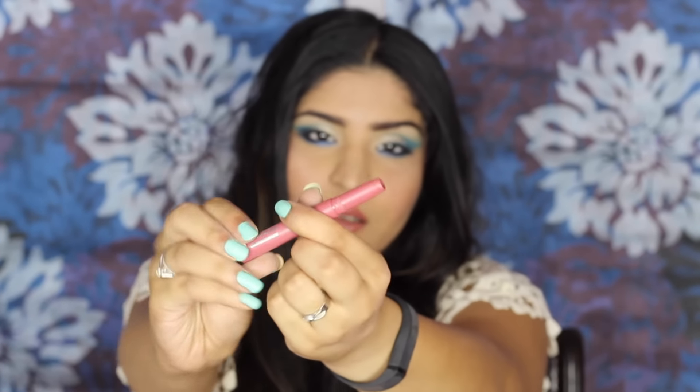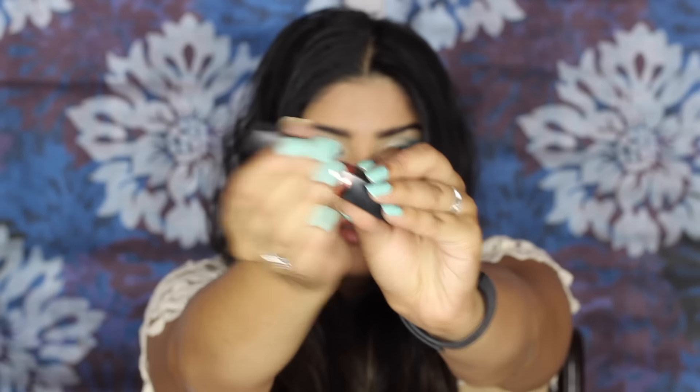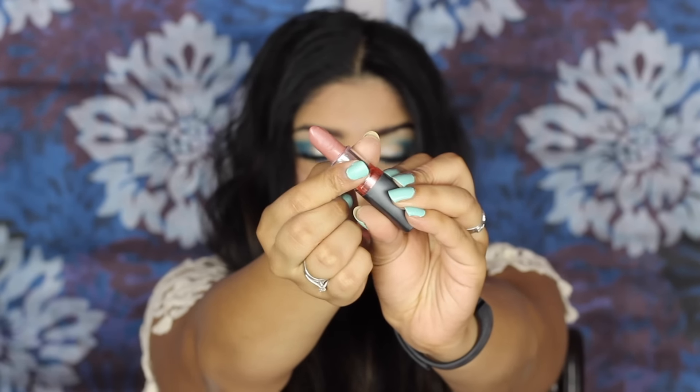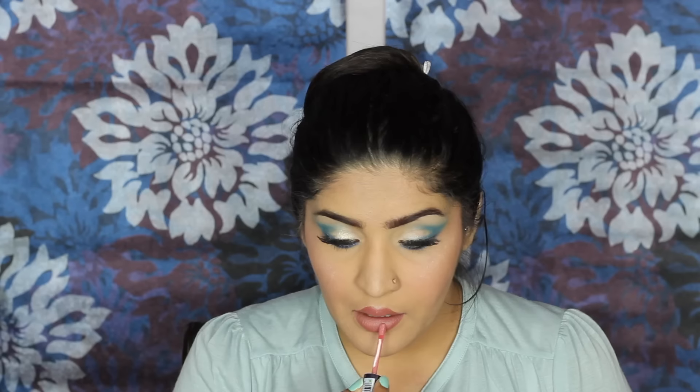Moving on to lips — she had a brown ombre lip. I'm taking Mauve Bun from Maybelline Lip Gradation; it looks quite pink on camera but it's actually more brown on me. I'm applying it on the periphery of my lips because she had an ombre lip. For the center I'm using another Maybelline shade, Mysterious Mocha, which is one of my favourite nudes, applying it on the inside. And because she had extremely glossy lips, I'm topping it all off with the Intense Butter Gloss from Miss Claire in shade BG11.